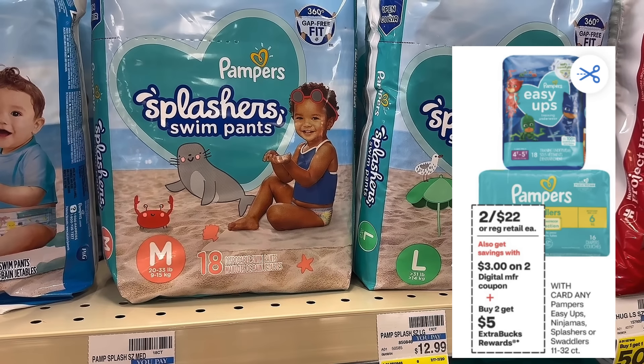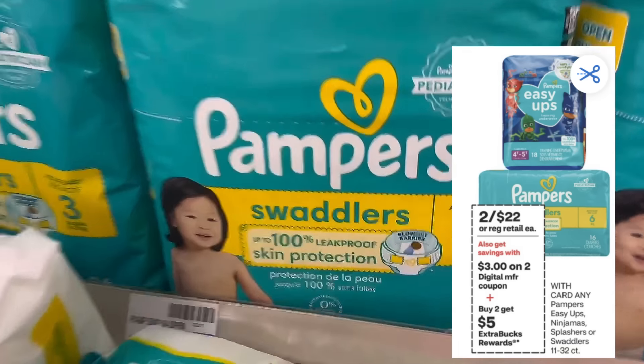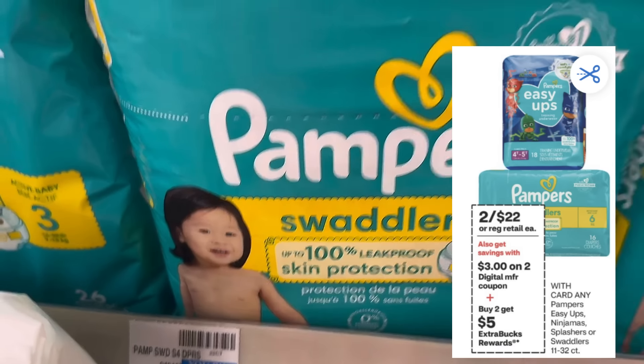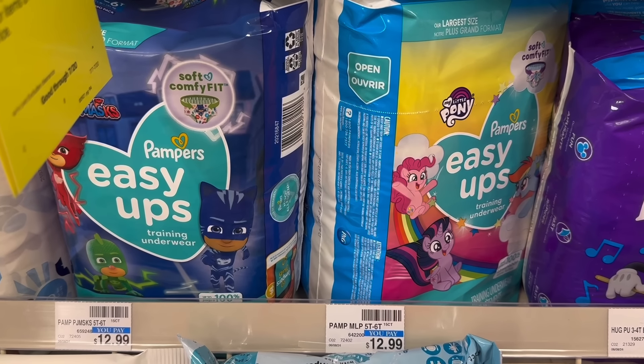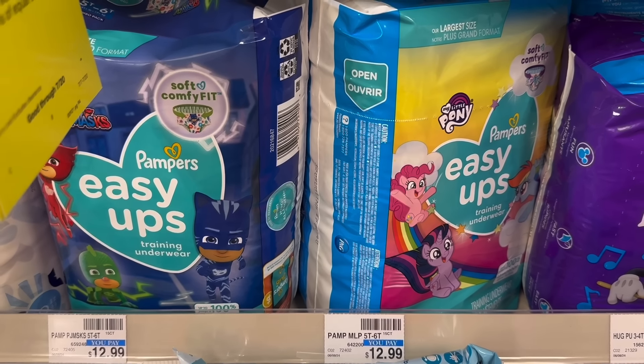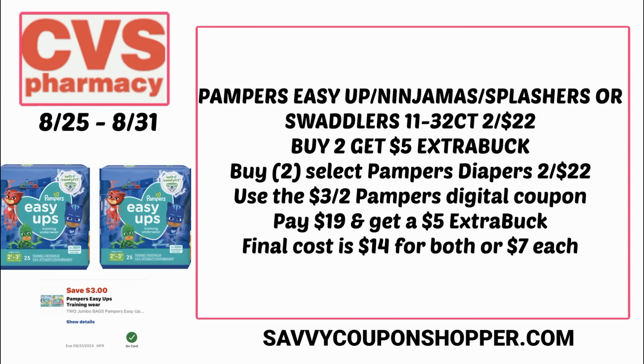If you need Pampers diapers, there are some good savings. Select Pampers are on sale for $22. When you buy two, you get a $5 Extra Buck. Check your CVS app for several digital coupons for Pampers diapers, like a digital on Easy Ups or regular diapers depending on what you need. Grab two Pampers Easy Ups for $22, clip and use the $3 off two Pampers digital coupon — you'll pay just $19 but earn back a $5 Extra Buck, making both packs $14 or $7 per pack.